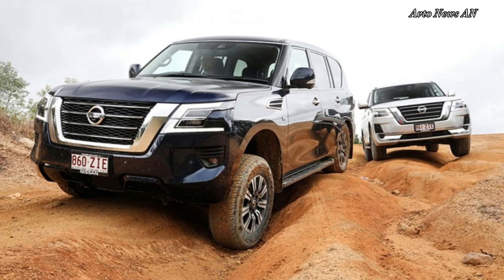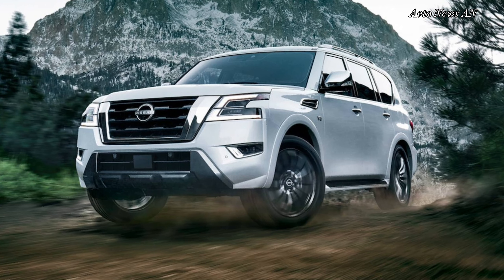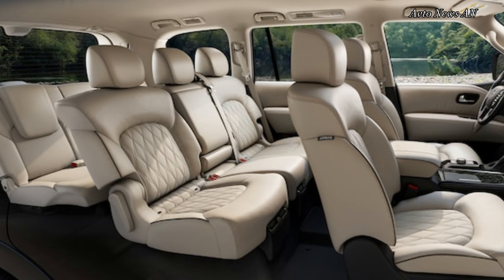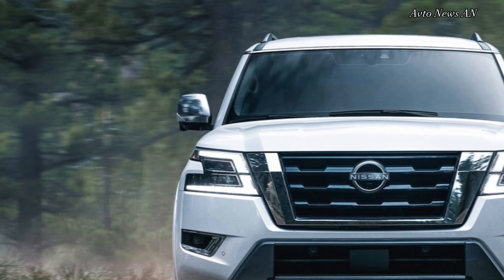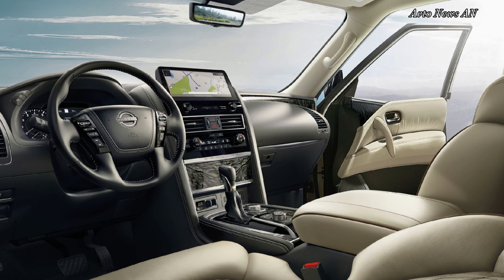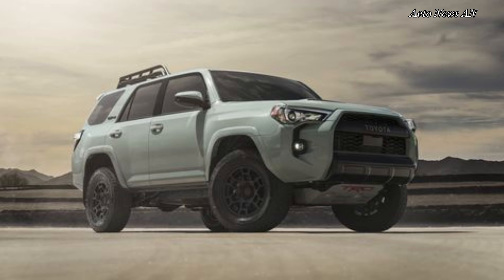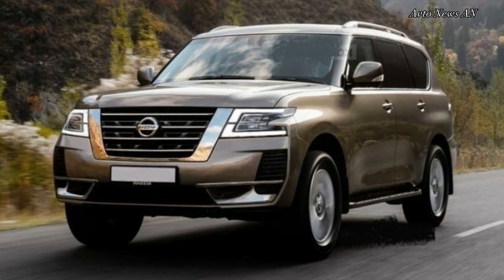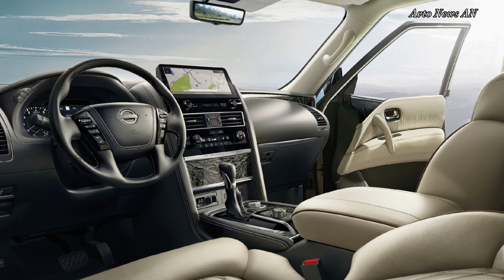The large 12.3-inch touchscreen infotainment sits atop the dashboard. Though it's been outsized recently by the screen in the new Sequoia and other competitors, it remains bright with legible icons and scores points for including rotary controls for volume and tuning. Standard tech includes navigation, SiriusXM satellite radio (subscription required), and Android Auto and wireless Apple CarPlay. There are USB Type-A and Type-C ports front and rear, a 120-volt outlet on SL and above, and wireless smartphone charging on SV and up. The mid-level SL model adds a 13-speaker Bose audio system, and the top-of-the-line Platinum trim features a rear-seat entertainment system with dual 8.0-inch screens.